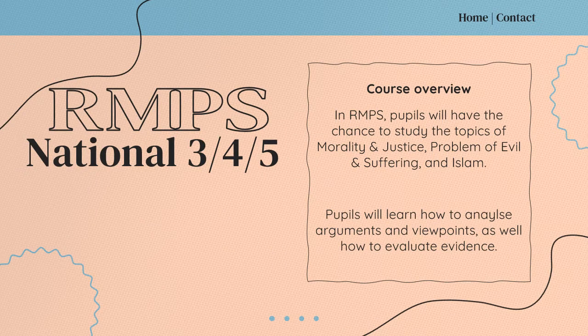In S3 and S4 in RMPS, pupils will have the chance to study religious, moral and philosophical topics such as issues of morality and justice, the problem of evil and suffering, and the world religion of Islam. Pupils will develop skills in how to analyse arguments and different viewpoints, as well as how to evaluate evidence that they're given.